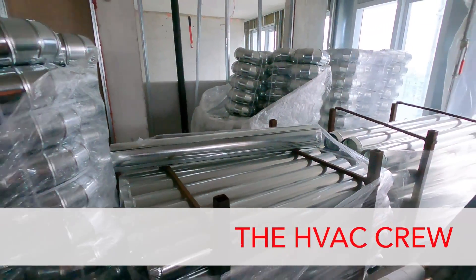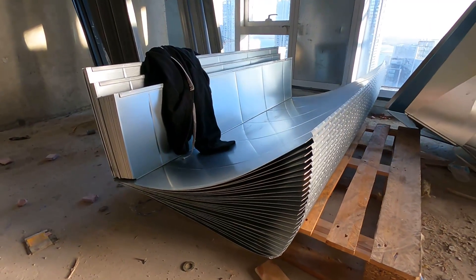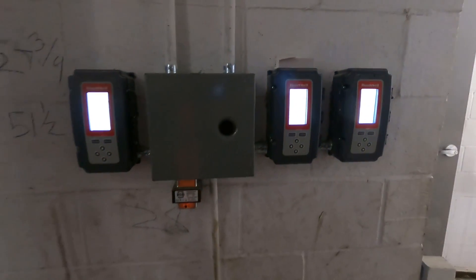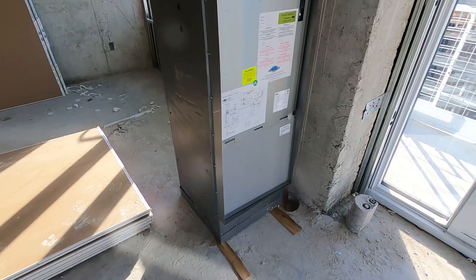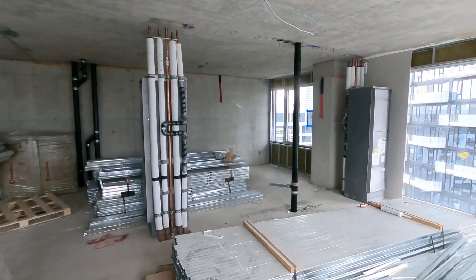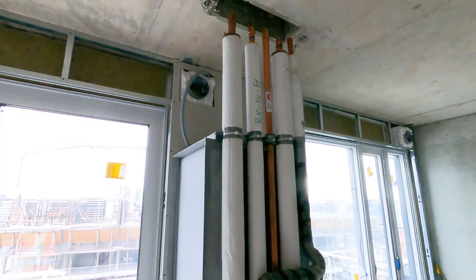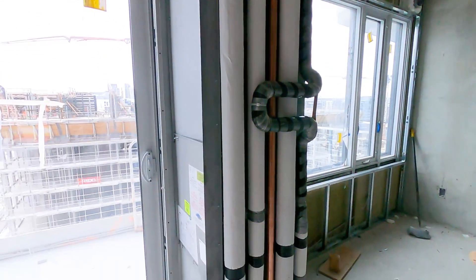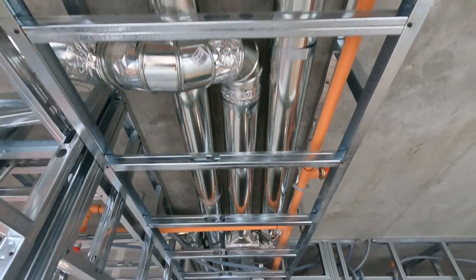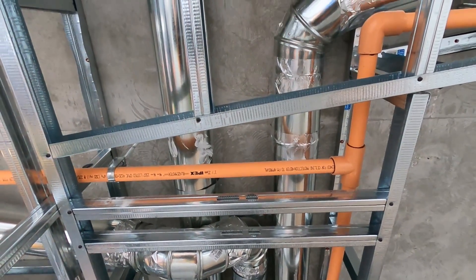The HVAC crew installs the systems that supply and exhaust air throughout the building. This crew includes sheet metal workers, HVAC technicians, and controls and building automation technicians. One of the first steps for the HVAC technicians is to install a fan coil in each condo unit. These fan coils are connected to a system of pipes carrying hot water to heat the air and another set of pipes carrying cold water to cool the air. The sheet metal workers assemble and install a system of ductwork to carry the hot or cool air to each room throughout a condo unit.